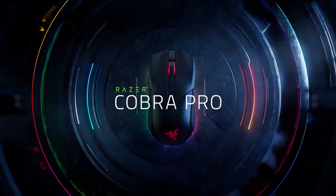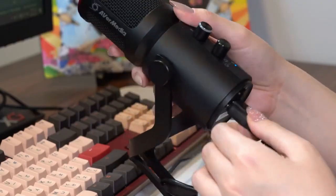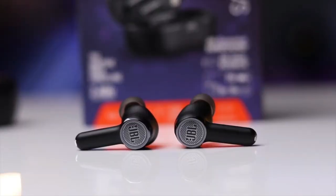Make sure to stick around to the end, because not only will we unveil the top 10 picks, but we've also got a surprise gadget up for grabs that'll knock your socks off. So let's get started. Number 1: